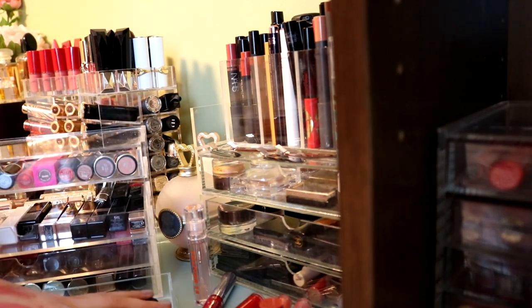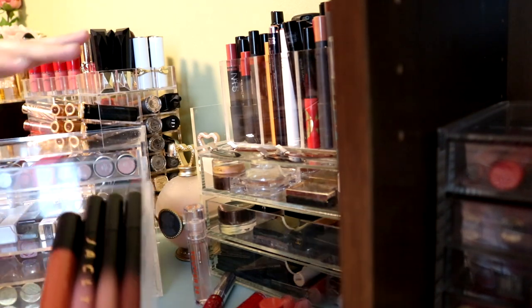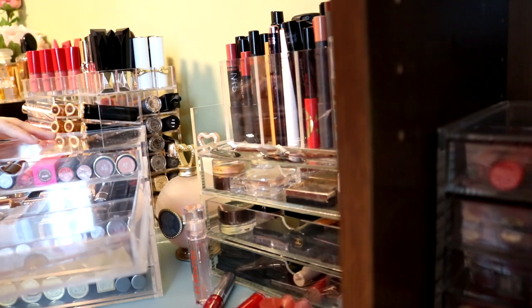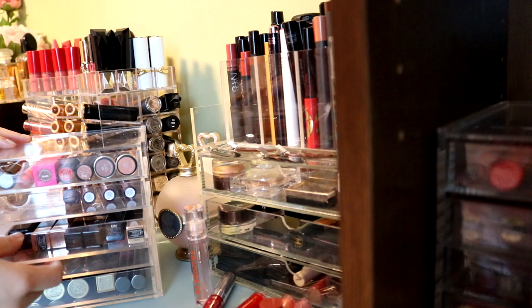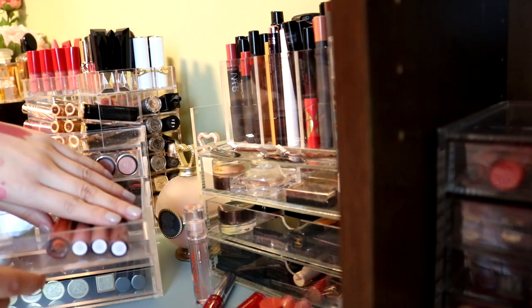I actually don't want to get rid of every single one of my liquid lipsticks because sometimes I do use them, just not as frequently as like gloss or something like that. I'm doing way better than I thought. Like this drawer is basically empty.